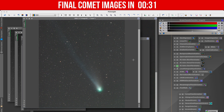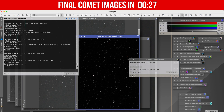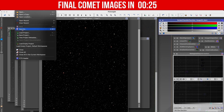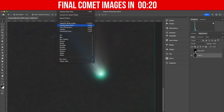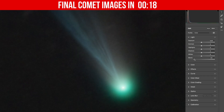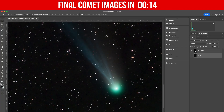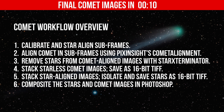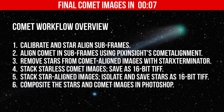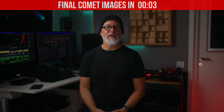Similarly, I stacked and processed the star-aligned frames, isolated the stars, and saved that picture as a separate TIFF. The final step involves compositing these two images in Photoshop for a complete picture. I know this is a quite advanced and time-consuming workflow, and it took me quite a while to get the hang of it, but in my opinion, the results speak for themselves.